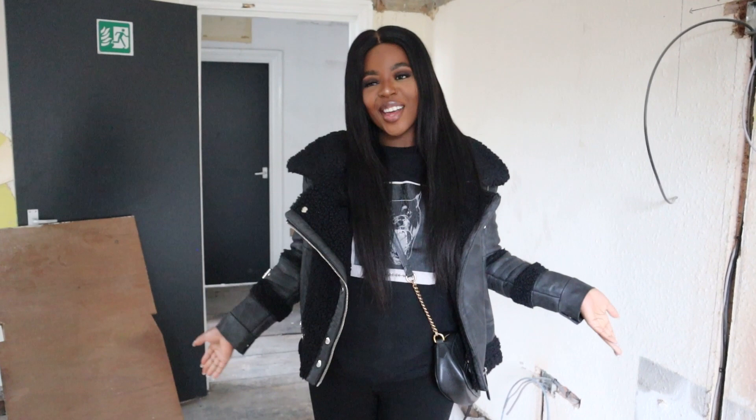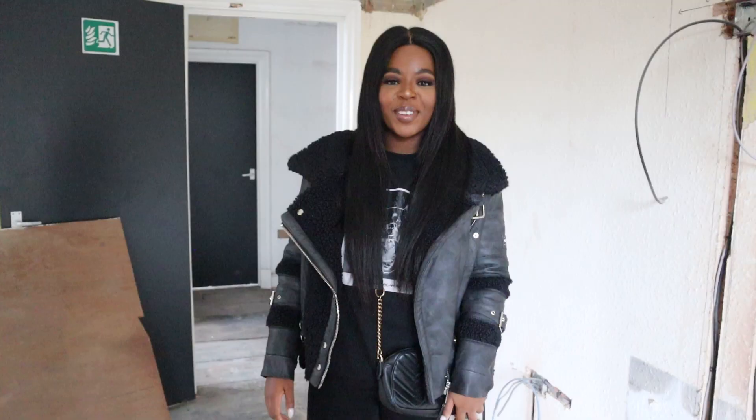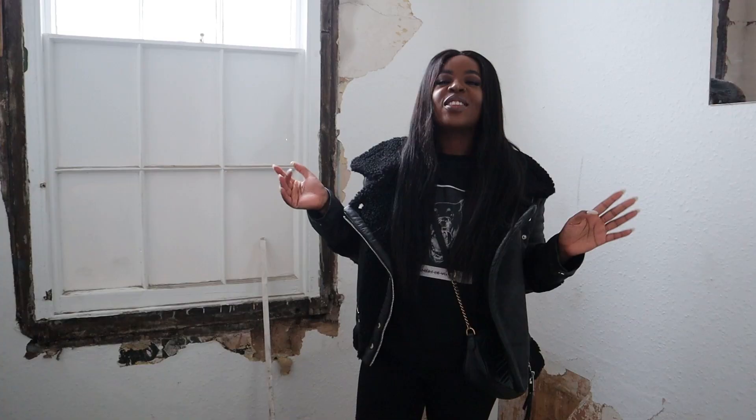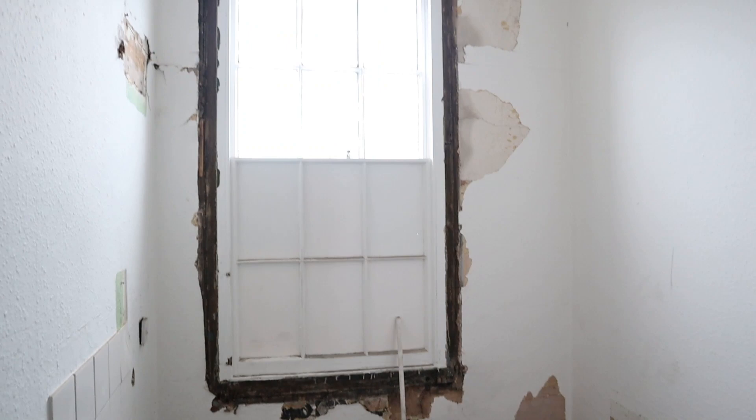In this room all the old cupboard space up top has come down, ready for the next step. We do have a skip outside now as well. We're going to reconfigure the bathroom area for how we want it - they've stripped all that out already.